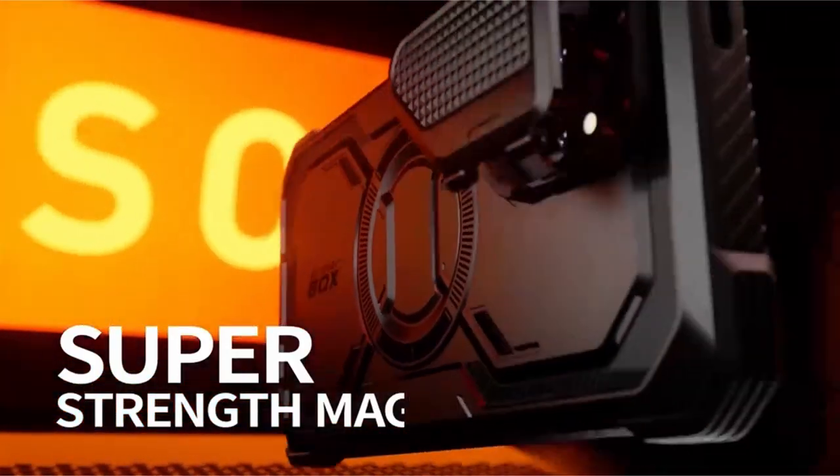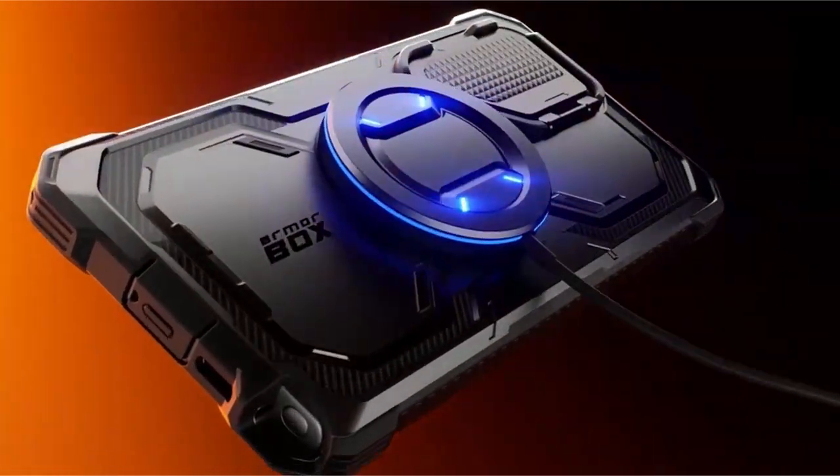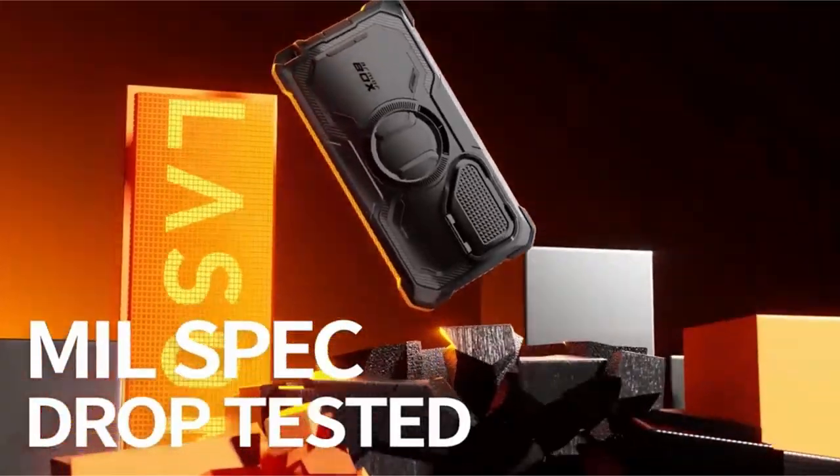Providing military-grade protection, the case incorporates shock-absorbing TPU and raised bezels, certified to meet MIL-STD 810G 516.6 standards, guarding the device against bumps, drops, and scratches.